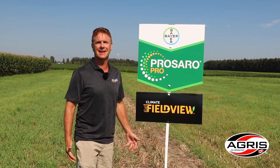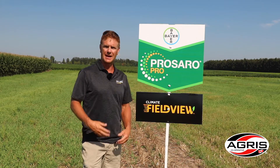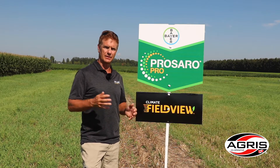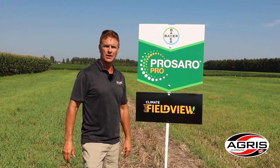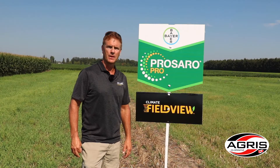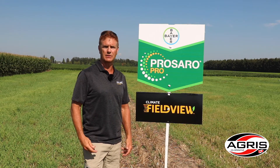Lots of new things happening at Bayer Crop Science, and wheat is no different. We've got a brand new product called Procero Pro, now fully registered in Ontario. It's a T3 timing product with another mode of action — a Group 7 Fluopyram — that gives us a little stronger protection against Fusarium head blight and better suppression of DON in the wheat crop. Watch for our 2021 summer yield results; we'll get those summarized this fall and watch for more details as we get closer to the season.